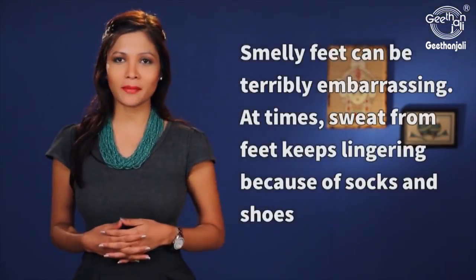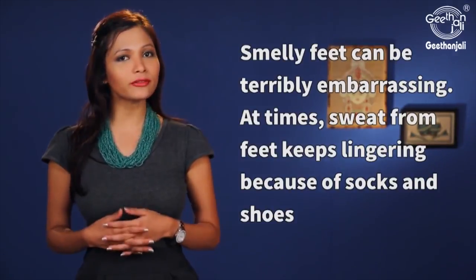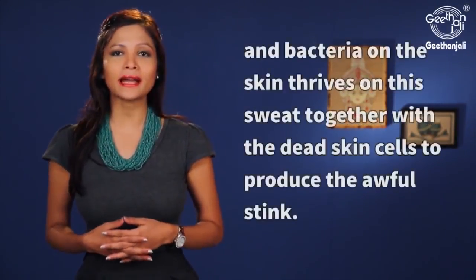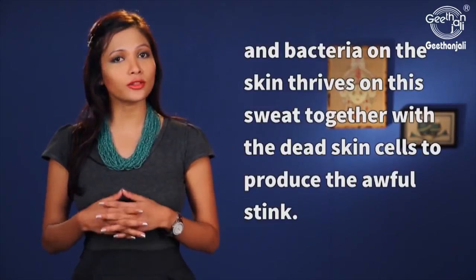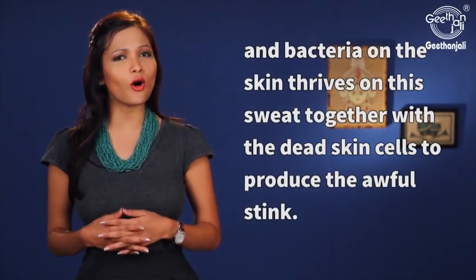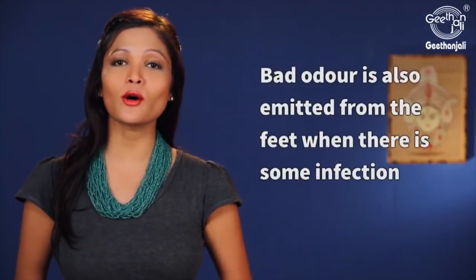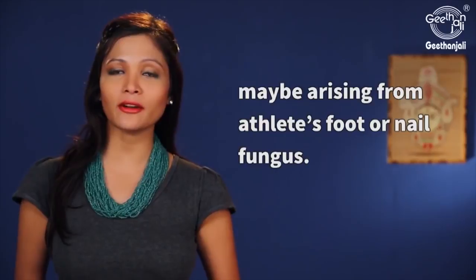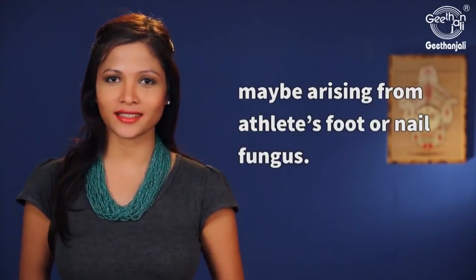Smelly feet can be terribly embarrassing. At times sweat from feet keeps lingering because of socks and shoes, and bacteria on the skin thrives on this sweat together with the dead skin cells to produce the awful stink. Bad odor is also emitted from the feet when there is some infection, may be arising from athlete's foot or nail fungus.